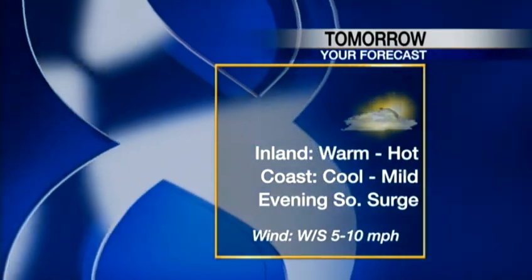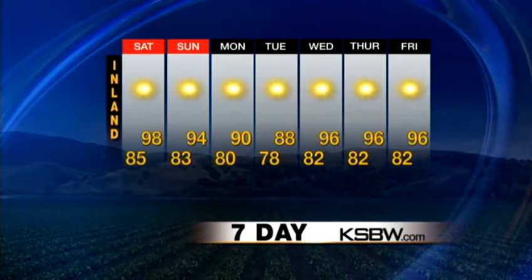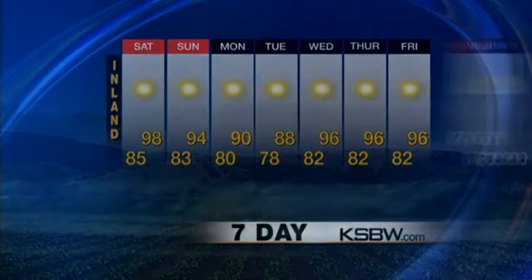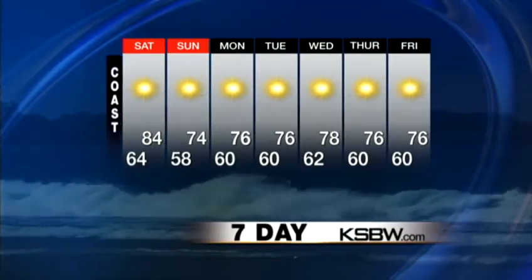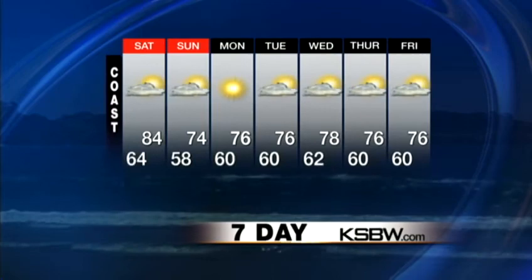Your evening surge will come in Saturday night — 85 and 98. Look at all that sunshine and warmth going on. Back towards the coast side, we're going to cool down eventually — Sunday going into Monday and Tuesday — and then we'll pop right back up for warmer temperatures.